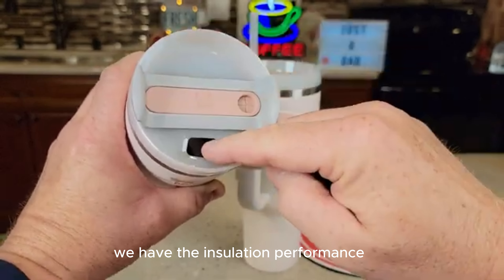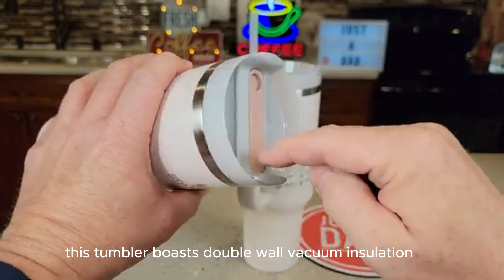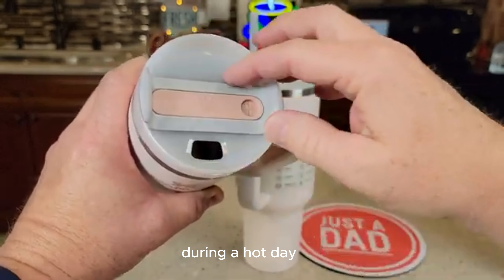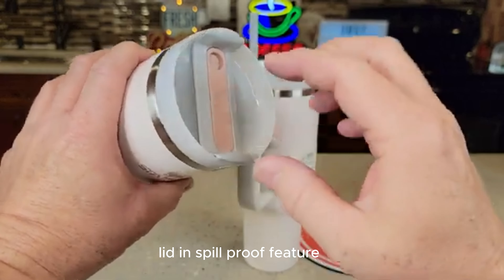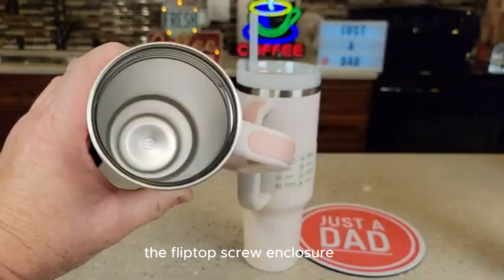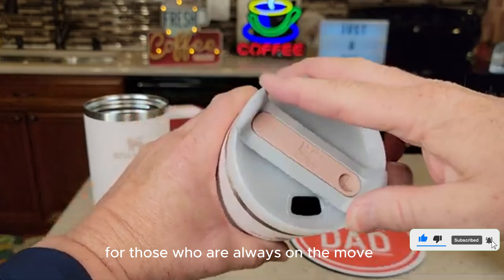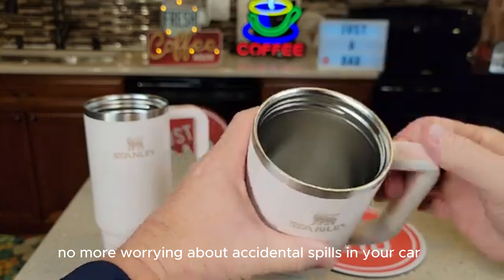Insulation Performance: This tumbler boasts double-wall vacuum insulation, which means it can keep your drinks ice-cold for hours or your coffee piping hot. Whether you're sipping on a cold beverage during a hot day or enjoying a warm drink in the winter, this tumbler has got you covered. Lid and Spill-Proof Feature: The flip-top, screw-on closure ensures that your drink stays inside the tumbler, preventing any unwanted spills — no more worrying about accidental spills in your car or bag.